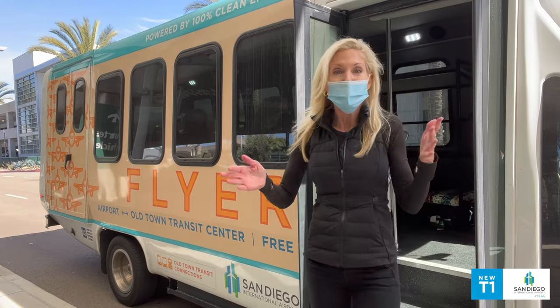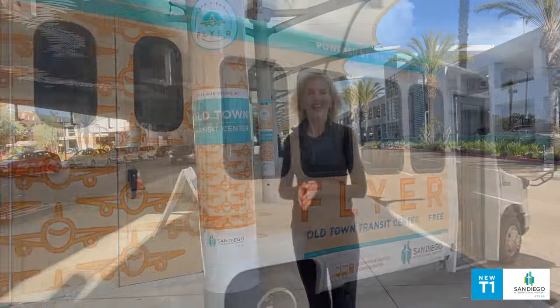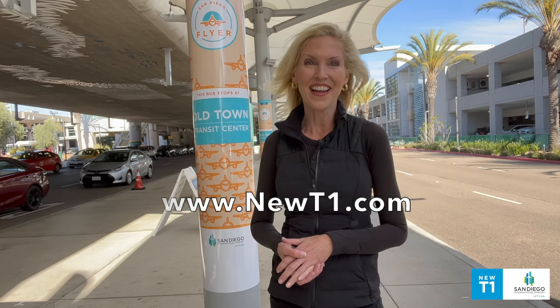That was pretty easy and it only took about 20 minutes. For more information on our San Diego Flyer, visit our website. That's it for now — I'm Nicole Hall and I'll see you around the airport.